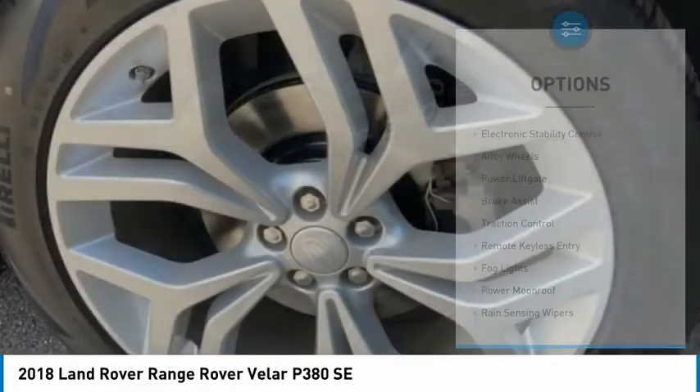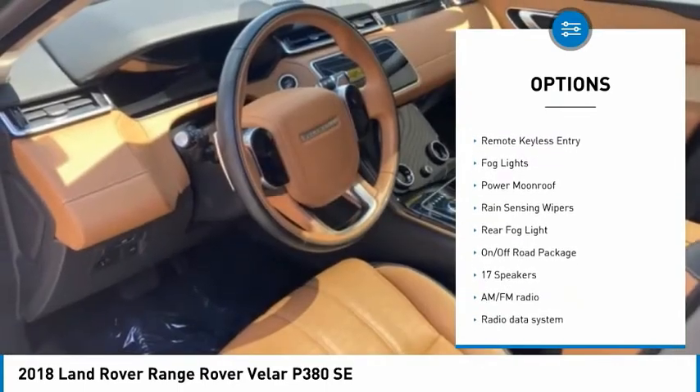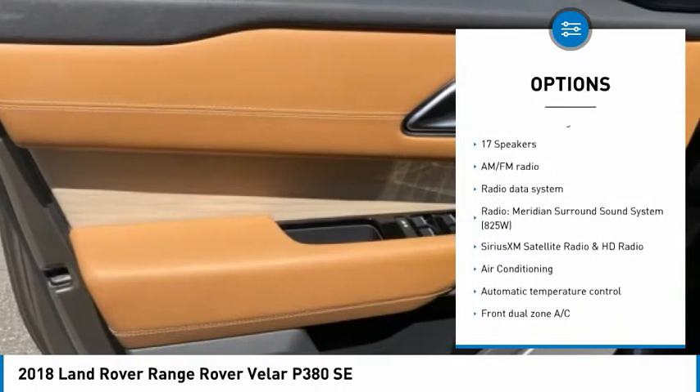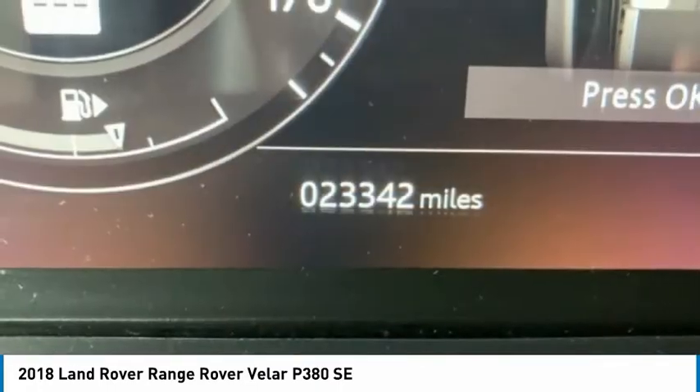Here are some of this vehicle's great options: electronic stability control, alloy wheels, power liftgate, brake assist, traction control, remote keyless entry, fog lights, power moonroof, rain-sensing wipers, and rear fog light.